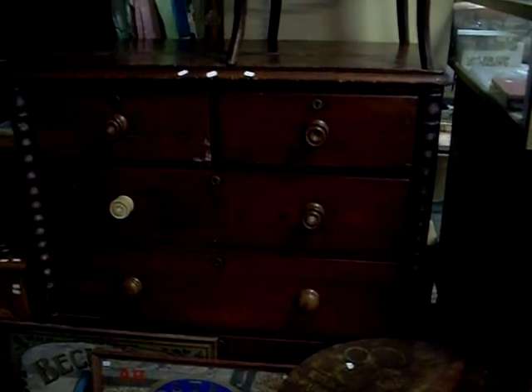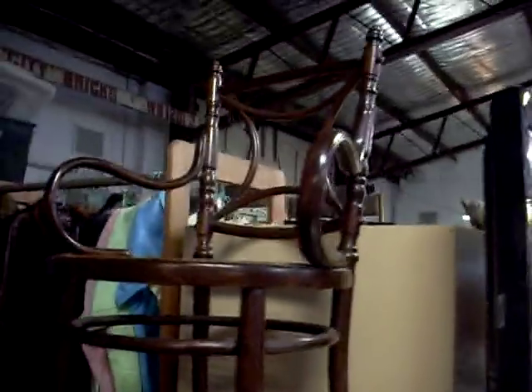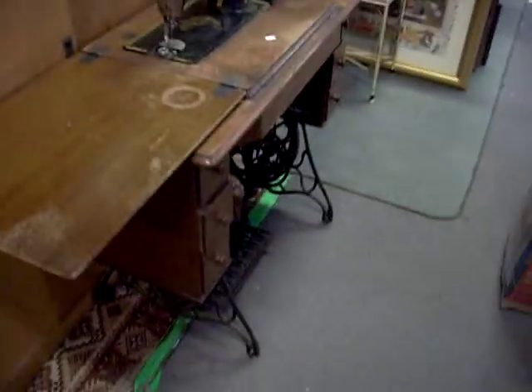Nice little deco table. A nice little sort of Victorian little chest of drawers there with little barley twists down the side. Nice bar mirrors. I like this little Victorian sort of side table with a central column. A little Eddy style pine bedside — really nice as well. The bentwood chair up the top there. Singer sewing machine in the cabinets. Cute.